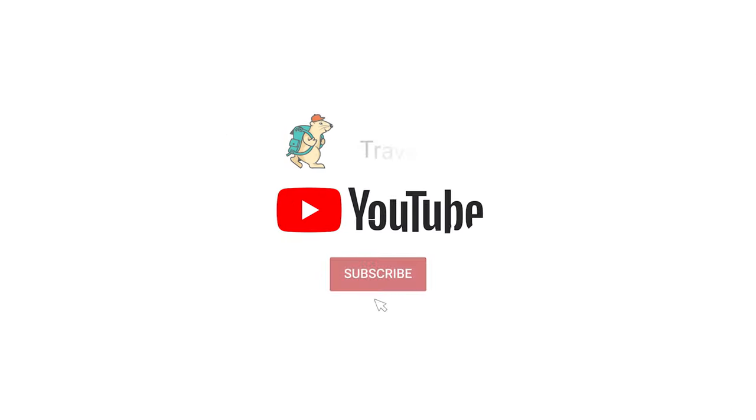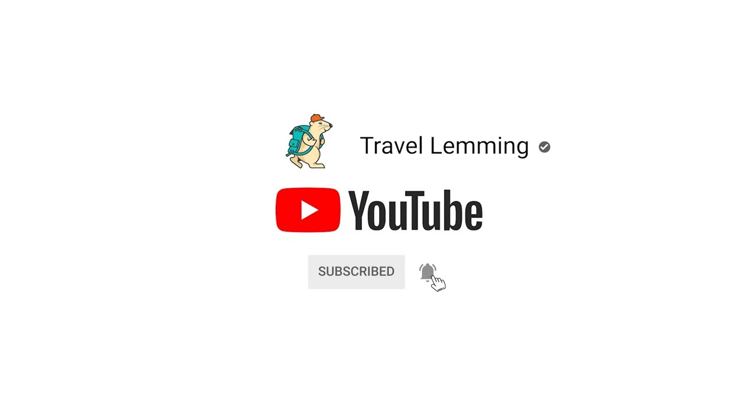If you're enjoying this video so far, please tap the thumbs up button. That one click means a lot to our team and allows you to see similar videos to help you plan more Colorado adventures.